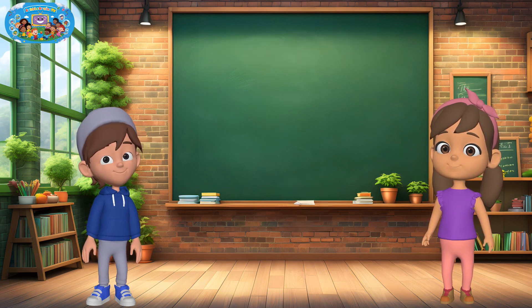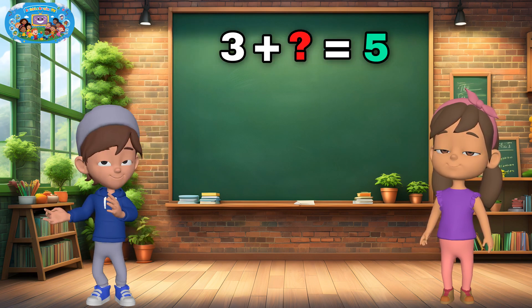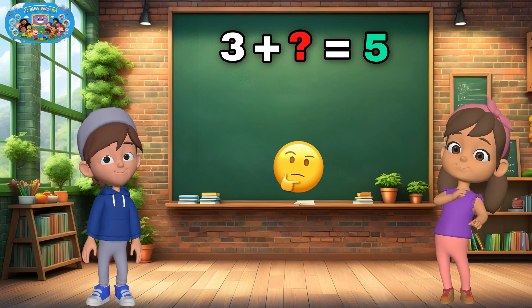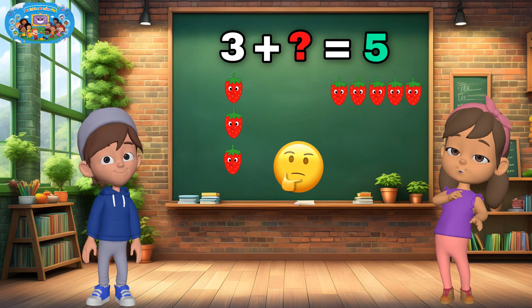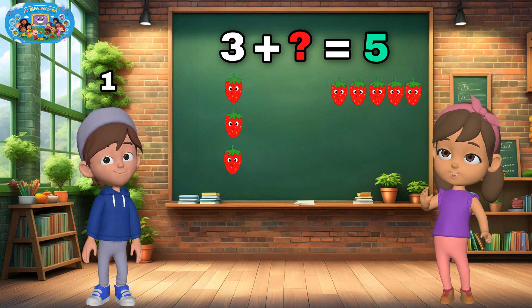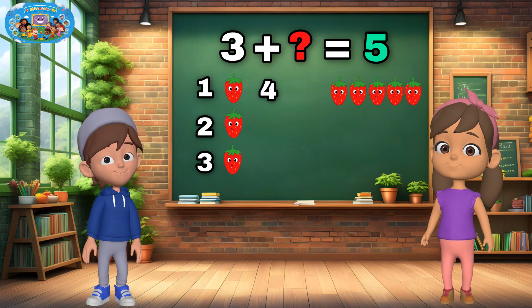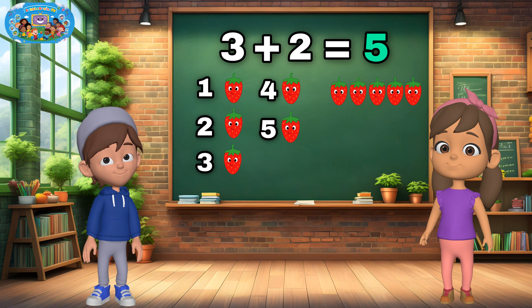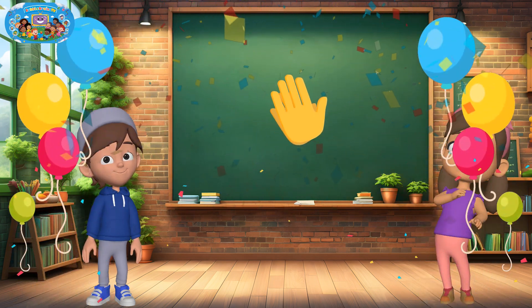Ready for the next one? What number do we add to three to make five? Three plus what equals five? We have three strawberries but we want five. Let's count how many more we need: one, two, three, four, five. That's two more strawberries. Three plus two equals five. Fantastic thinking, everyone — you're getting so good at this.